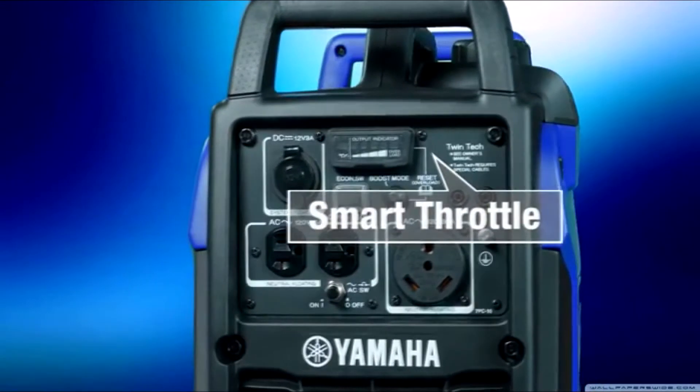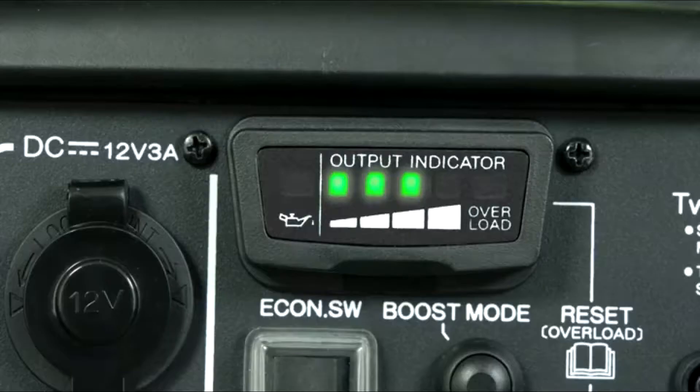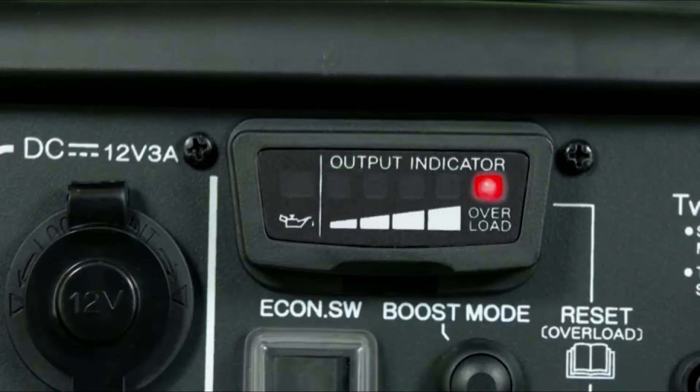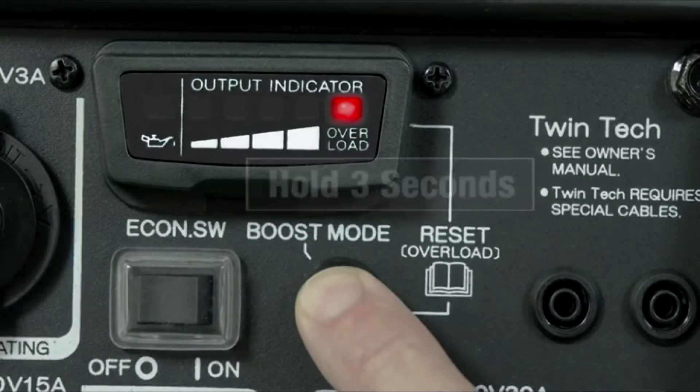The smart throttle enables the EF2200IS to know how much power is required, and adjusts the RPMs to the lowest possible level, conserving fuel and reducing noise to the minimum. If an overload should occur, a fail-safe system suspends power without stopping the engine. Simply press the reset button to restore power.